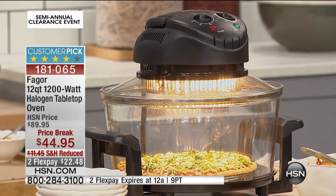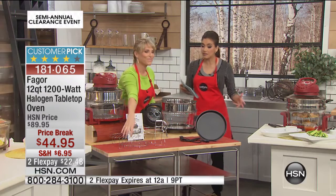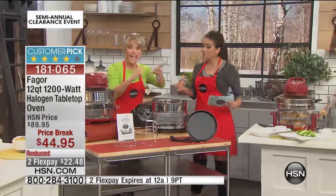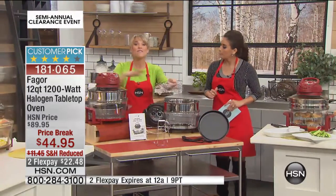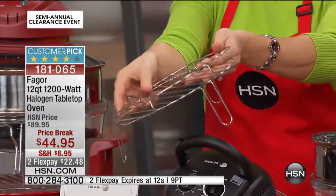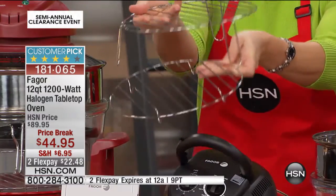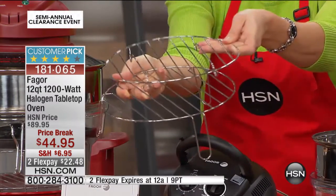I want to remind everyone that you can take advantage of free shipping and handling if you've reached the $75 mark today. If you've already been shopping our bedding clearance this morning and you're buying this, you can get free shipping. Search 'clearance' on HSN.com to see all the items on clearance — mix and match them and enjoy free shipping. Here is everything you're getting. What I love about clearance day — the best shopping day of the year in my opinion — is the day after Christmas because of all the great sales. You're getting both racks included.